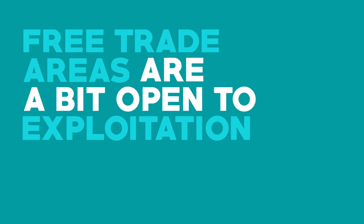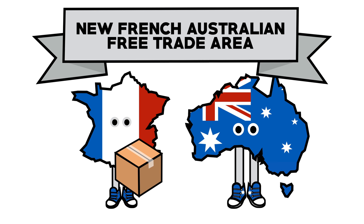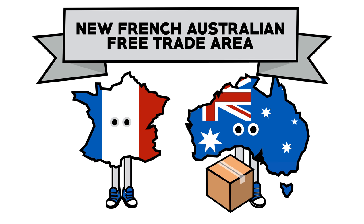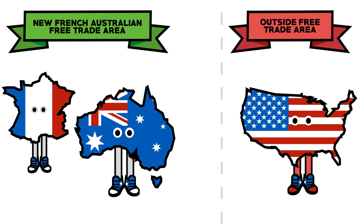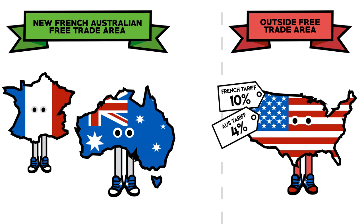Because of these differences, free trade areas are a bit open to exploitation. Hypothetically, let's say that France and Australia are both in a brand new free trade area, which means there are no tariffs placed on the goods the two countries trade. America isn't part of this new area, which means both countries can set their own individual tariffs on American goods. France chooses to set a higher tariff on America than Australia does.